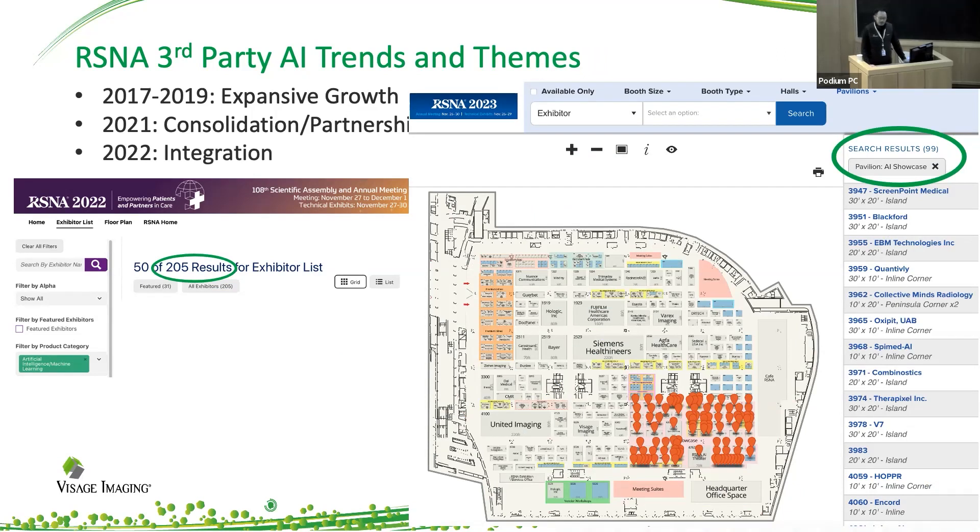When we look at last year, there were over 200 companies. And the theme that I saw was how it quickly moved to talking about integration, rather than just having your one-off AI algorithm by itself. But how does this actually interact with your PACS system? How does it interact with the entire workflow for the radiologist?